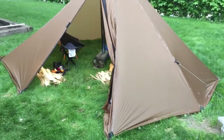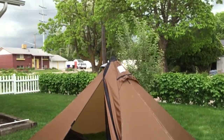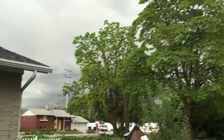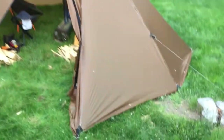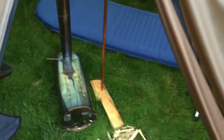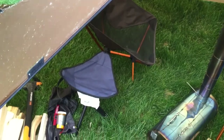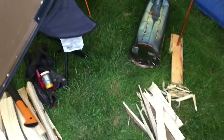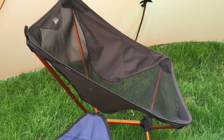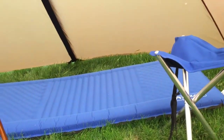Here we are with my new Seek Outside Cimarron — got it pitched really close to about six feet. Got the chimney coming out with my Light Outdoors potbelly stove. Looking like it's gonna rain pretty soon, so I'm excited to try this out in the cold. Pretty good pitch the second time around — not too bad on space. It's a full pad, over six feet, with definitely some space for chairs. I recommend stools over camp chairs just for the space. Really comfortable in here. I'm gonna get the fire lit and see if we can have a good time.